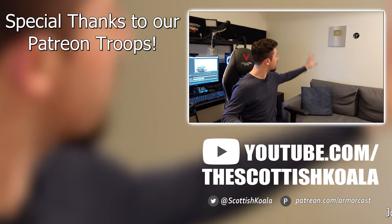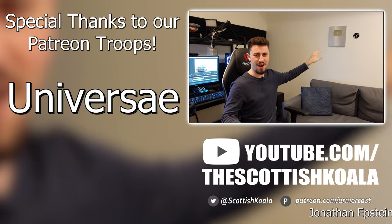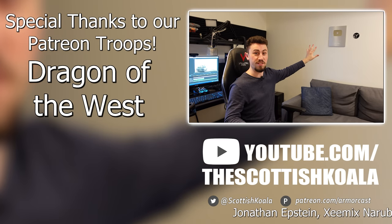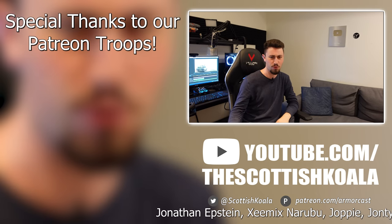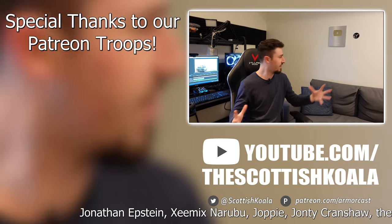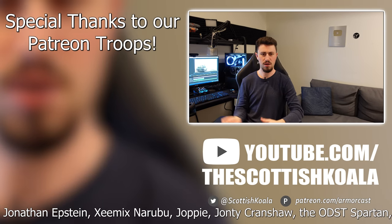Thank you to all our supporters on Patreon for making this video possible, with a special thanks to Moe, Ian Anderson, Universey, Dane Winger, Zukoshi Tiger, Captain Fubar, Dragon of the West, and Dagus68. If you liked this video, I hope you subscribe and check out our other content, and if you really like what we do here and you want to check out some more outtakes and extras, then consider supporting the channel on Patreon. Thanks for watching.